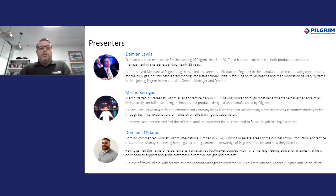First of all, a small introduction. I'm Damien Lewis, General Manager of Pilgrim International. Today I'm joined by three colleagues — two presenters: Martin Kerrigan, Area Sales Manager for North America, and Dominic Dadamo, Sales Manager for South Africa and the Far East region. We're also joined by our technical and industry expert, Didier DeClerc, who will be helping us answer some of the questions today.